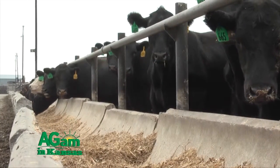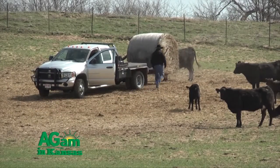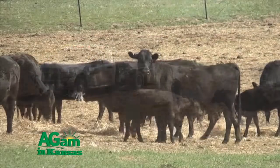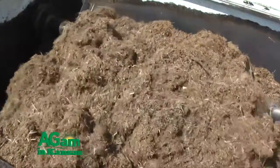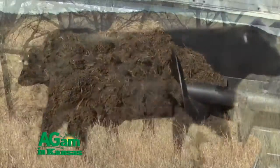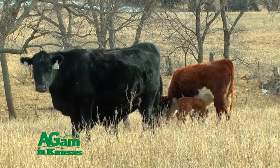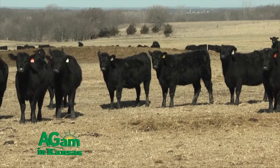Ionophores are great to feed to cattle — they increase gains, increase feed efficiency, and increase your bottom line. They are potentially toxic for horses, so make sure to keep them separate from other feed types. According to label use, Rumensin is the only approved ionophore for use in lactating mature cows, so make sure you follow label directions and feed the appropriate dosage. For growing replacement heifers and stockers, you can feed both Rumensin or Bovatec according to label directions.